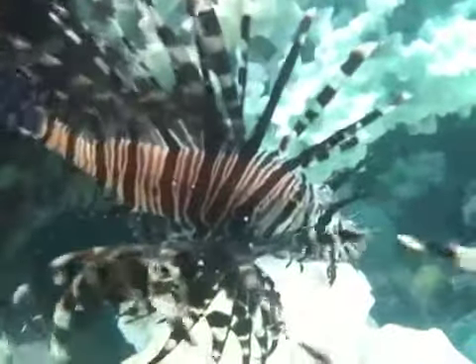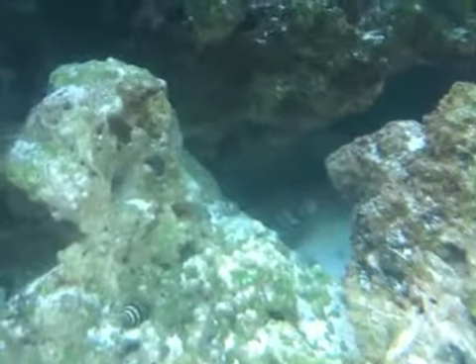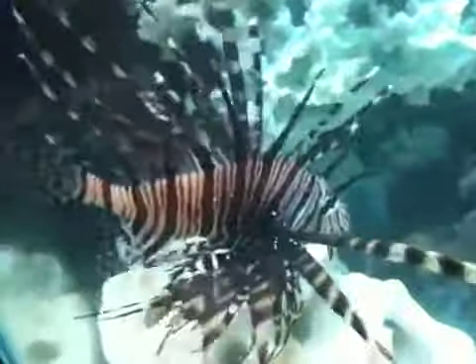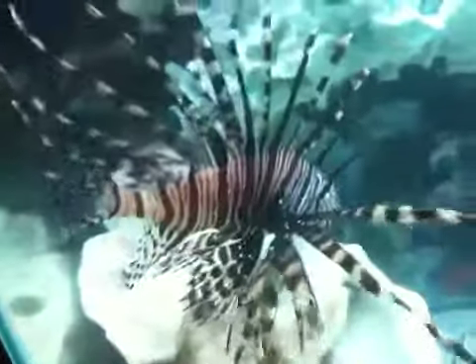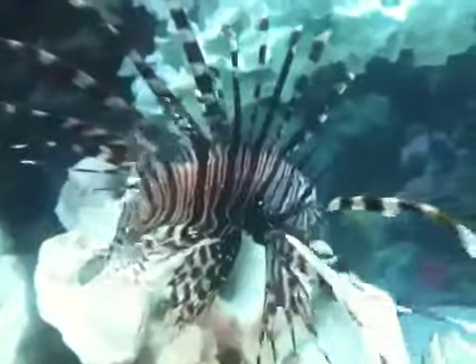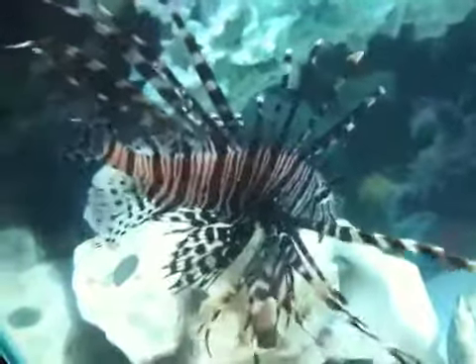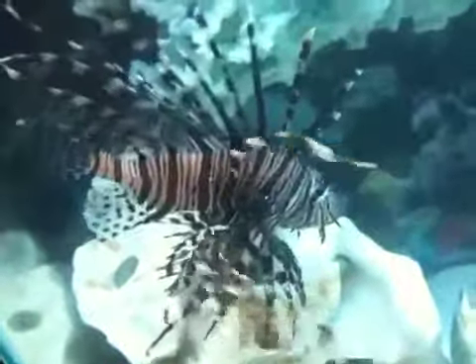He's the only one in here with a little eel back there, if you guys can see the eel. Let me know your thoughts — I'm feeding him silver sides right now, so if I'm doing anything wrong let me know please.